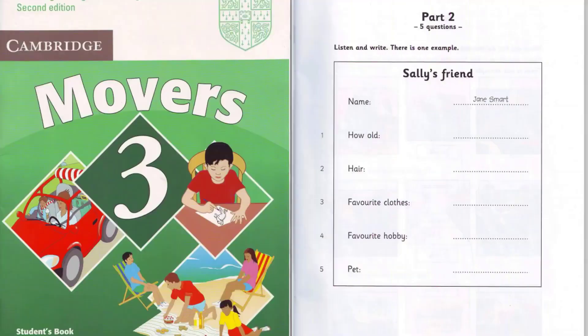Part two. Listen and look. There is one example. Hello, Sally. Tell me about your best friend. OK. What's her name? Jane Smart. Is that S-M-A-R-T? That's right.